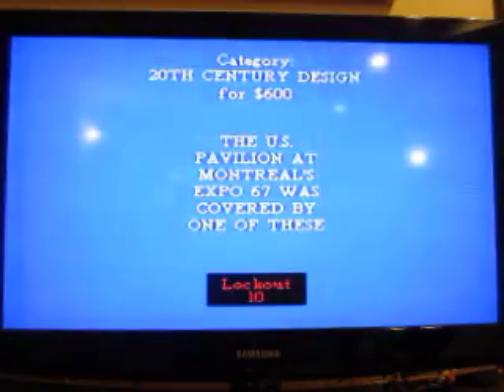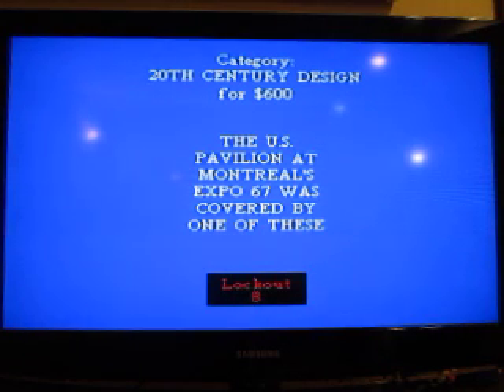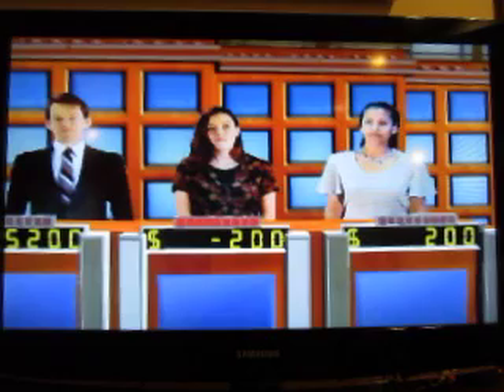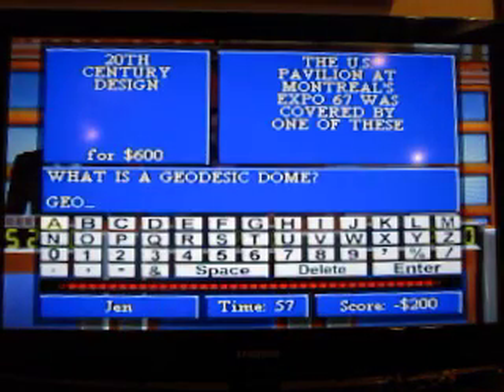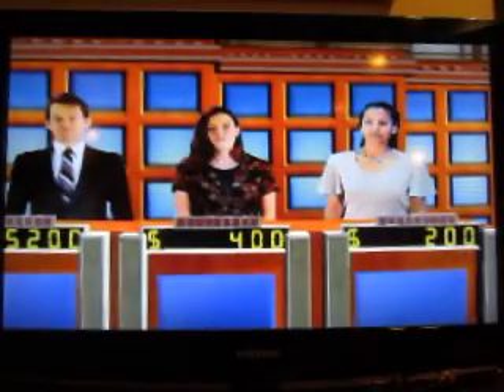20th Century Design for $600. The U.S. pavilion at Montreal's Expo 67 was covered by one of these. A geodesic dome. That's a correct response. Make a selection.